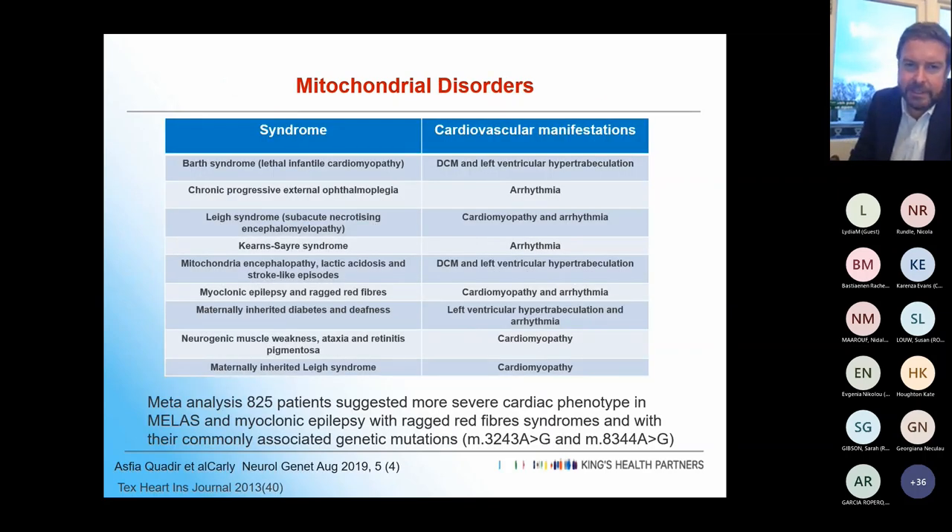The common syndromes: Barth syndrome tends to present very young and can be lethal at a young age. Chronic progressive external ophthalmoplegia can present with arrhythmias. Leigh syndrome can be nuclear or mitochondrial inheritance and tends to present predominantly with arrhythmias, though the maternal form perhaps slightly more with cardiomyopathy. Kearns-Sayre often gives arrhythmias. MELAS is the one we see most commonly, with hypertrophy, hypertrabeculation, and dilated cardiomyopathy. A recent meta-analysis suggested a more severe phenotype in MELAS and myoclonic epilepsy with ragged red fibres, particularly with characteristic mutations.